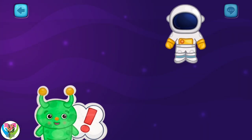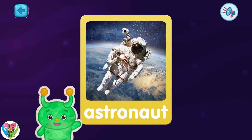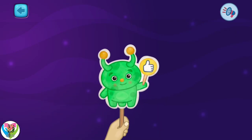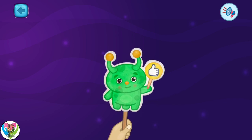Pick the last one. This is an astronaut. He flies on a rocket around the Earth. Space is so mysterious. I'll be waiting for you in the next lesson.